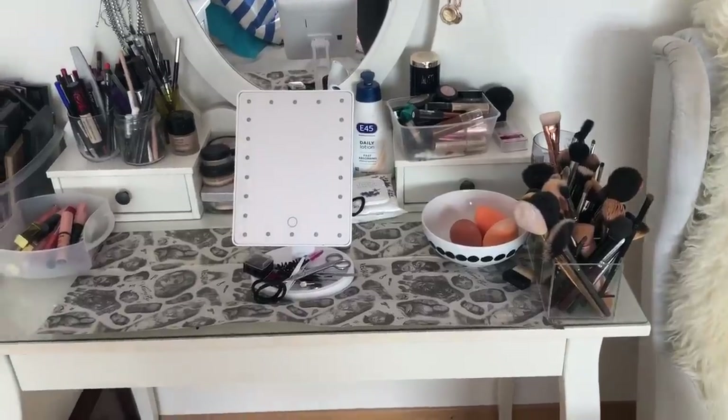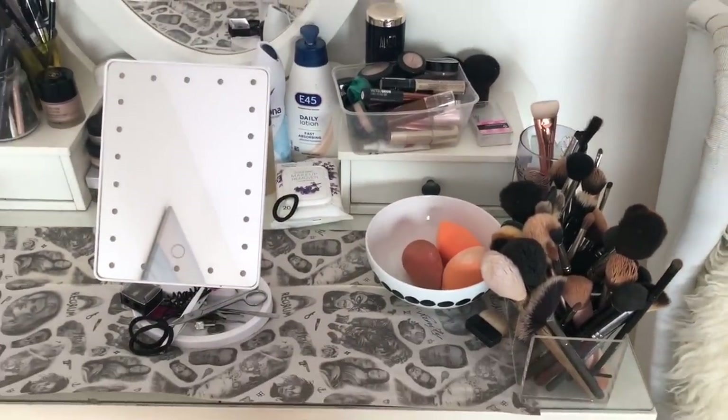Hello everyone, thank you so much for watching! I asked you to send me questions on Instagram and a lot of you wanted to see my makeup collection, so that's what I'm going to do today. I'm a bit of a messy person, but very organized-messy kind of vibe, so I hope you enjoy my makeup collection.